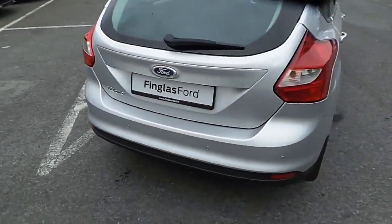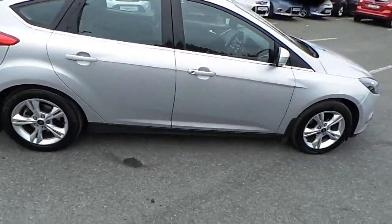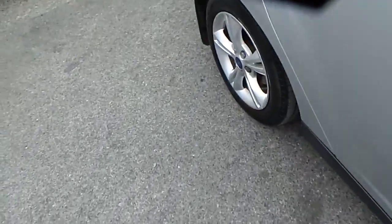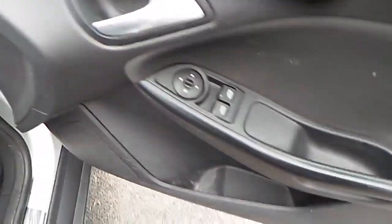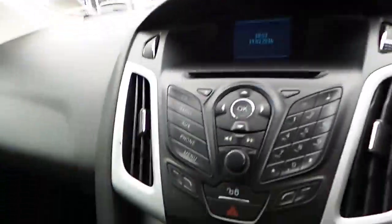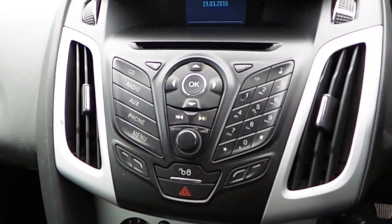Towards the side of the car now, look inside. We have our cloth interior, electric windows and electric mirrors. Inside we also have our CD player, AUX and Bluetooth radio.